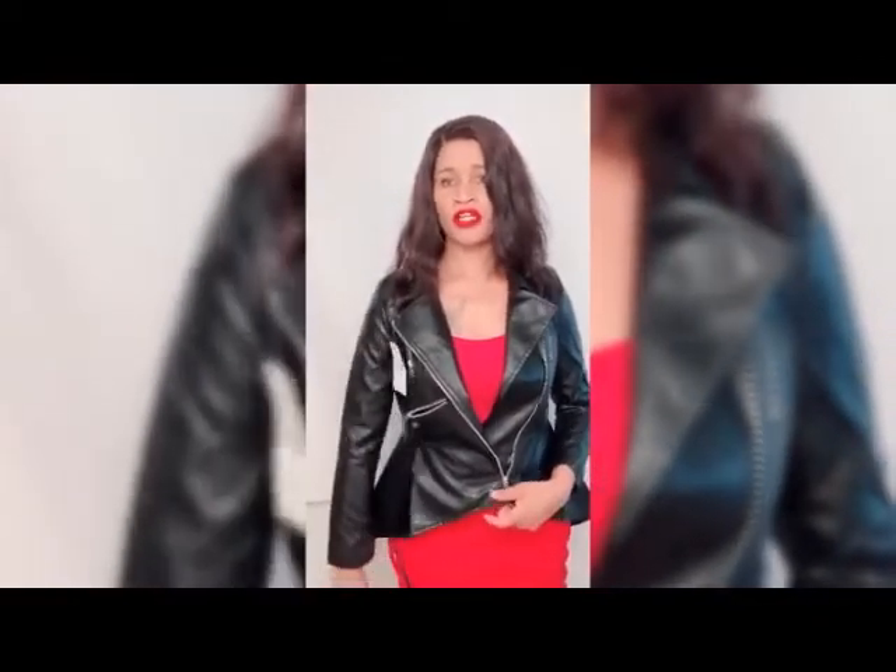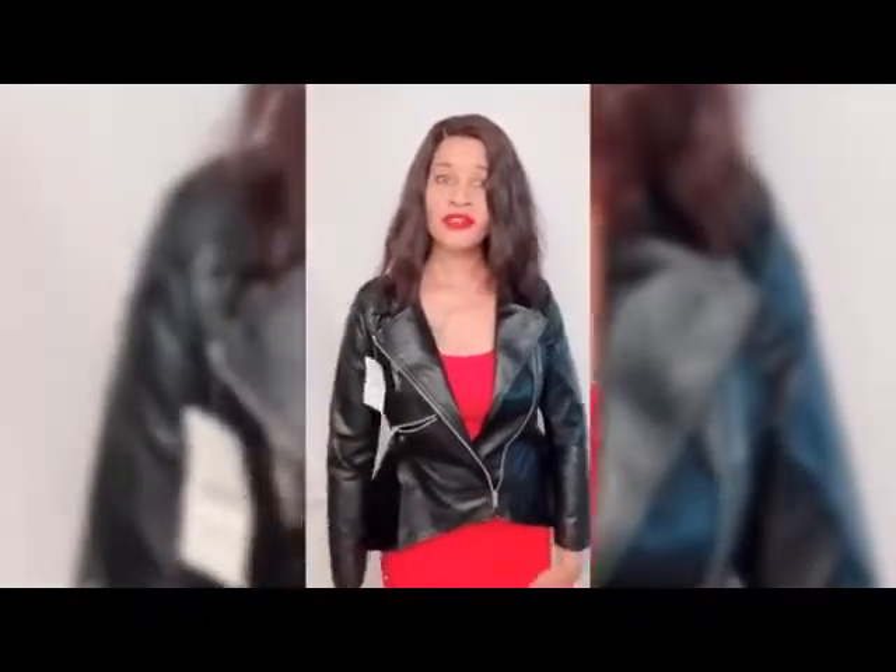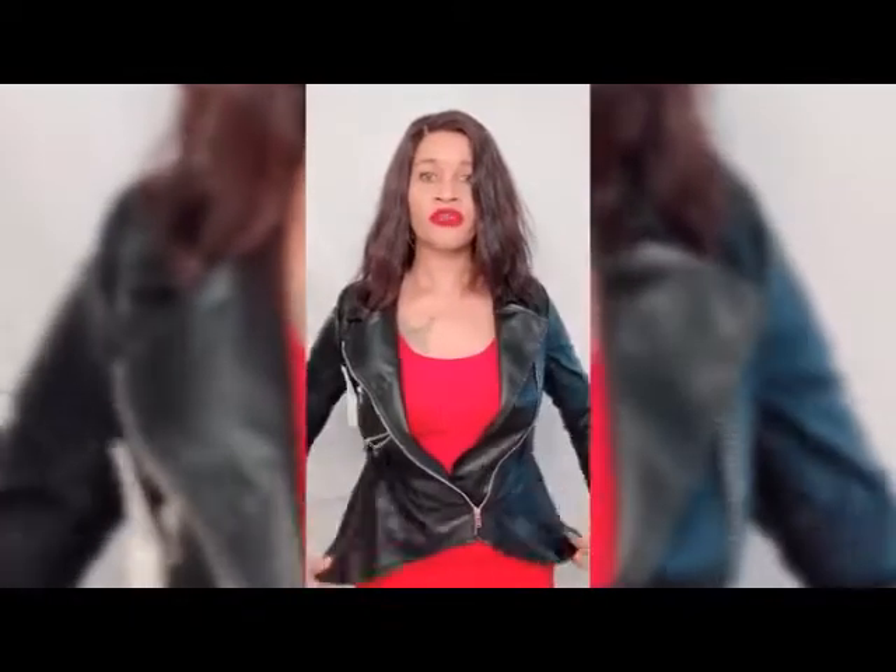I don't know what do you think about this one. I wish they would go up one more size because I just feel like there's not a lot of room, so this is probably another giveaway.